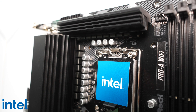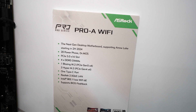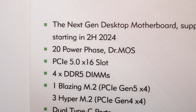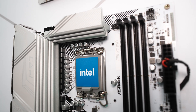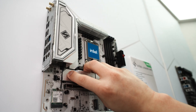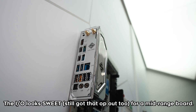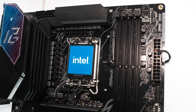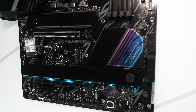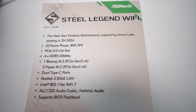Above the Pro A is the Pro RS, which has the same power stage structure but also a beefier heatsink and a different aesthetic. Then things change a bit for one of ASRock's most popular models — the Steel Legend — which comes with Wi-Fi 7 as well as a beefed-up VRM with not just more power phases but also beefier MOSFETs. Moving to the next layer, we've got the Lightning Wi-Fi and the Riptide — two motherboards with different aesthetics but the same spec layout as the Steel Legend.